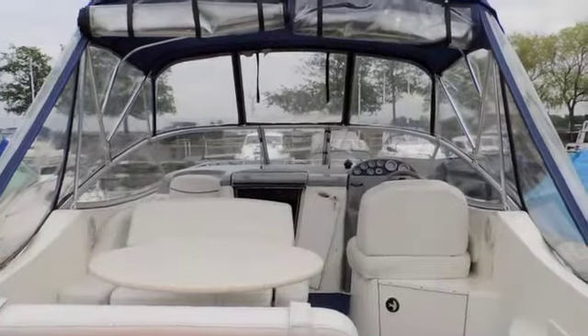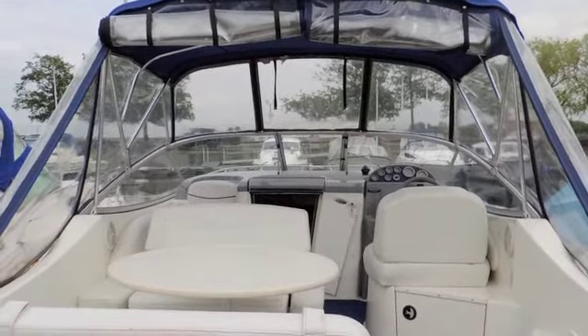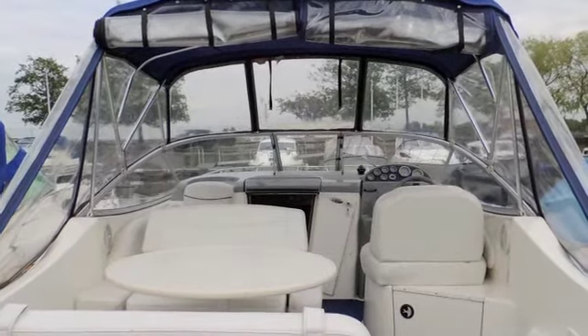Hello, I'm Suzanne from Boatshed Medway. Today we're having a look at this lovely Bayliner 265 sports cruiser.